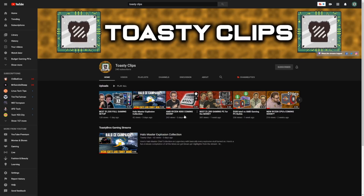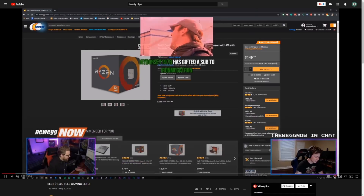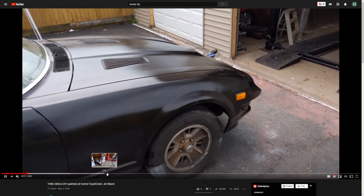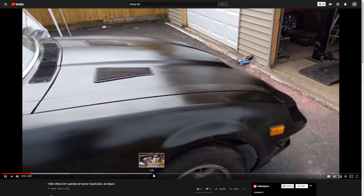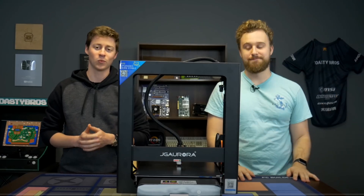Toasty Clips brings you highlights from our morning stream that we do over on Twitch.tv slash Toasty Bros, where we discuss tech news and other PC hardware, while Toasty DIY is our brand new variety channel that focuses on car content, tutorials, and eventually some behind the scenes vlogs just to spice things up a little bit.